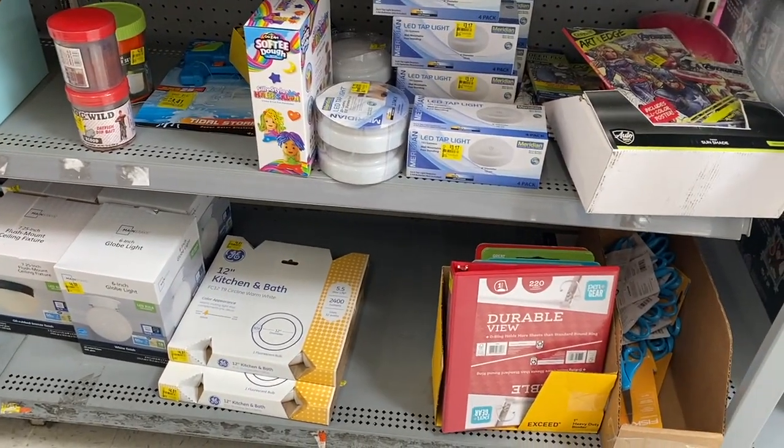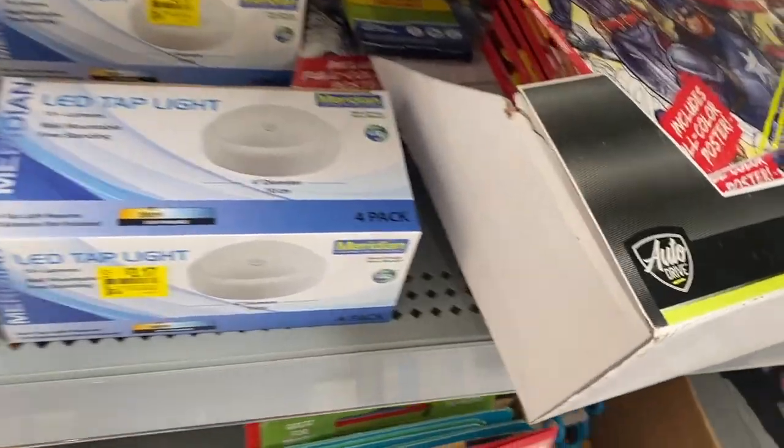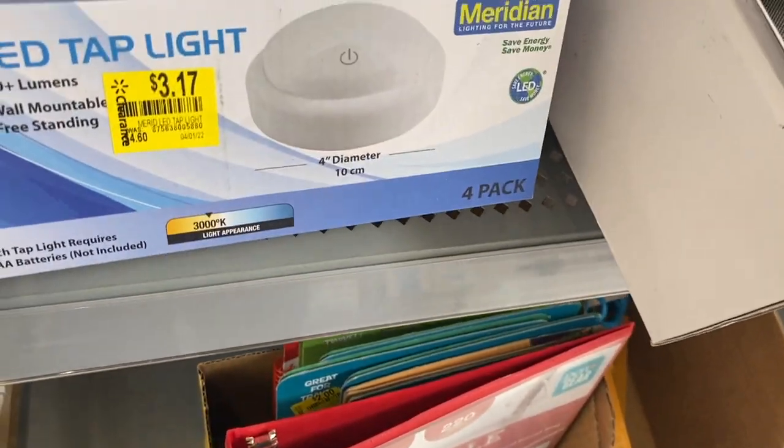All right guys, let's check out the clearance section. I still see some of these slides — LED tap lights — $2.22, looks like 50% off. Some more right there.